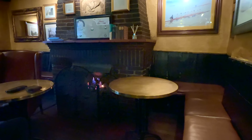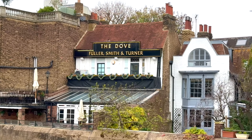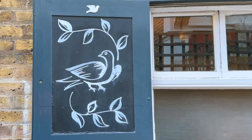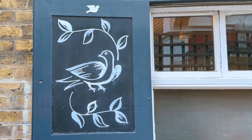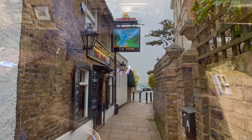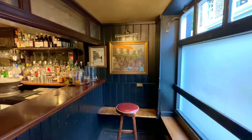It's unsure when exactly the Dove was established. The earliest reference I've been able to find dates from December 1773, when an auction of household furniture was listed in the public advertiser — the items in question having belonged to a Mr. Crossard, a shopkeeper whose business was described as facing the Dove public house near the upper mall Hammersmith. It's likely the Dove was around for a good few years before this though, and for many decades it was also described as being a coffee house, although it did serve alcohol too. It was taken on by a brewery in 1796.